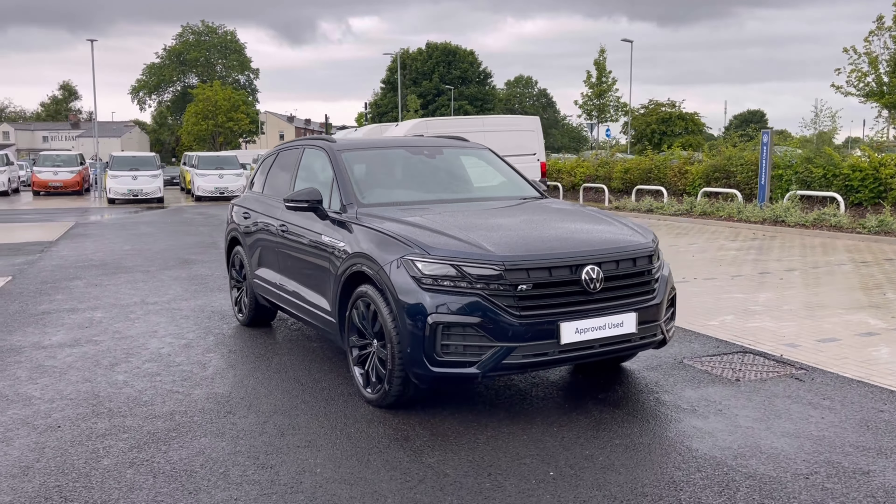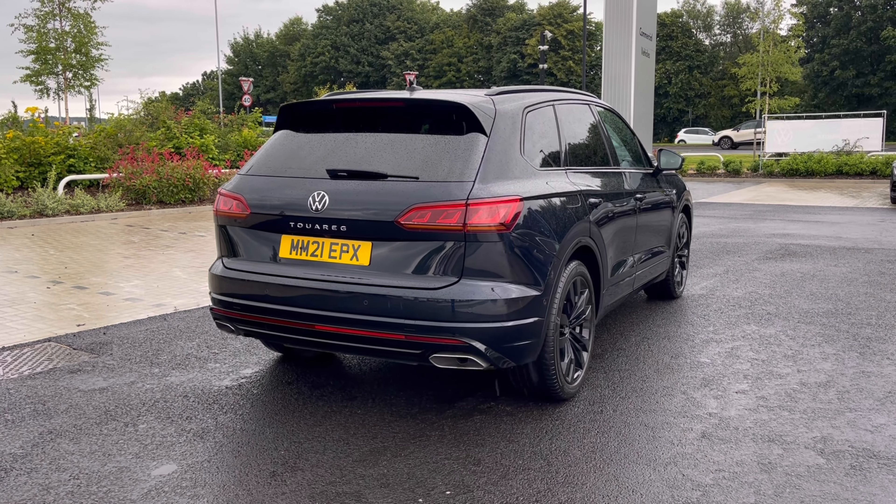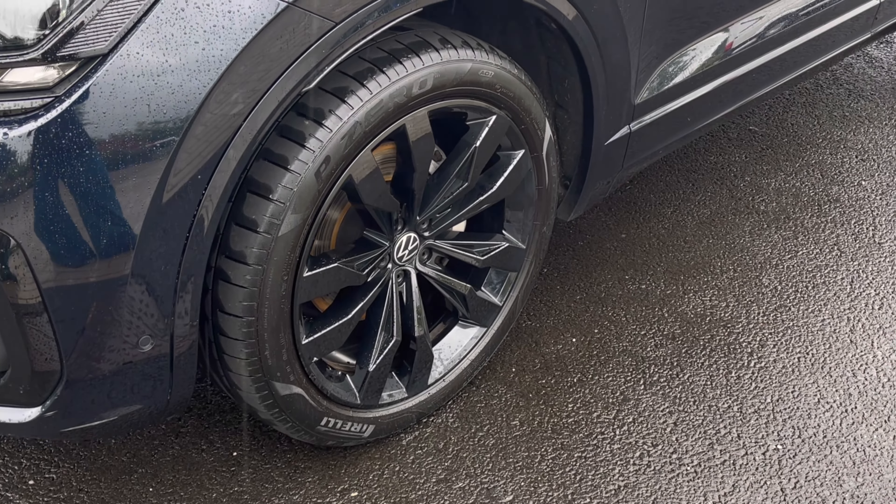It comes painted in the stunning moonlight blue metallic finish which looks absolutely fantastic with the VW badge detailing at the front and the rear of the vehicle. And here are our stunning black alloy wheels that really do complement the exterior finish very well while offering a very stylish look to the car.